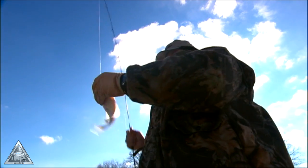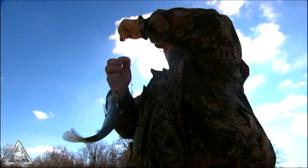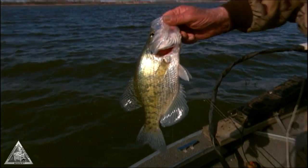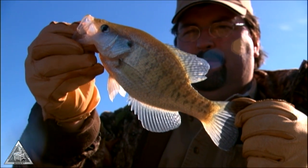I really like to fish down at Thomas Hill. It's usually open in the winter time, and if you can stand the cold air, you can come down here and catch some fish. It's good fishing down here — good crappie, good quality crappie.